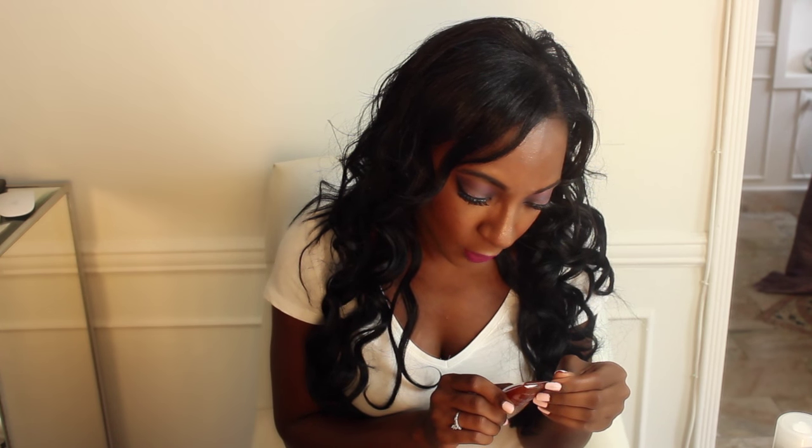Next I have the NUXE — I believe it's NUXE Paris — Rêve de Miel face cleansing and makeup removing gel. It says it soothes and softens. Miel in Spanish is honey, and I've smelled this and it smells like honey, so I know it's mostly made with honey. Use morning and night, work into lather, then rinse, avoid contact with eyes. Oh my God, it smells so good — like warm honey and a wintry spice. I'm really excited to try this out. I've never heard of this brand.